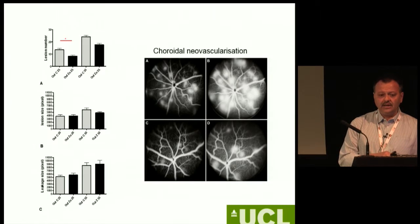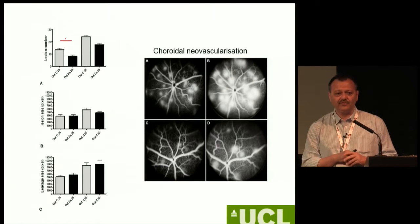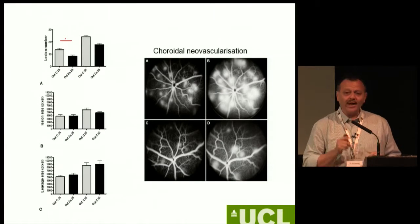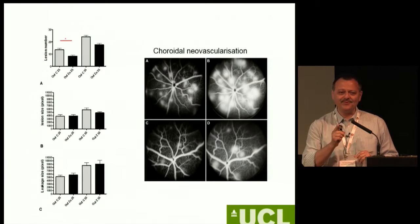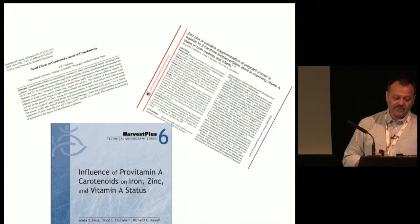Unfortunately, when you apply for grants, the first answer is: 'Well, from the AREDS study we know that zinc is good, so we won't fund you.' So when you are reviewing our grants, please remember that there are lots of very interesting things that we still need to consider.